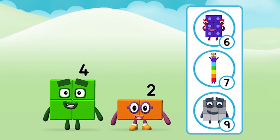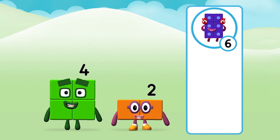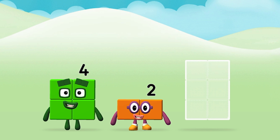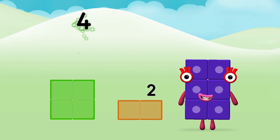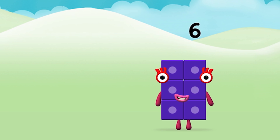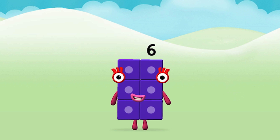What number block will you make when you add these two number blocks together? That's right! Can you add the number blocks together? Four plus two equals six. That's it, you made number block six!